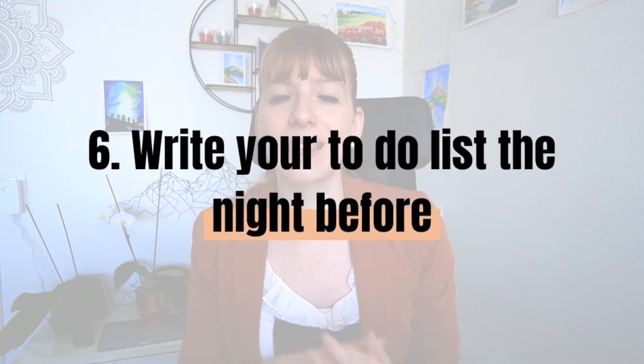Number six: write your to-do list the night before. This has been another huge game changer for me. Studies have shown that you can only make a certain amount of good decisions per day. Unfortunately, we spend many of those on irrelevant things like choosing what to wear, what to eat, or when to walk your dog. So ideally, put those unimportant decisions in the evening so you have more capacity for good decisions in the morning. Writing your to-do list doesn't require a lot of mental energy, so it makes sense to do it in the evening.